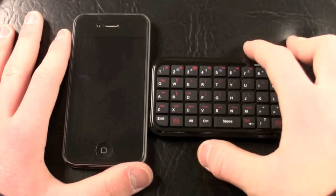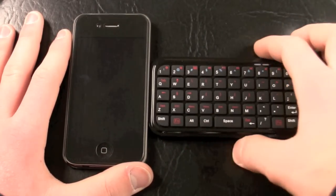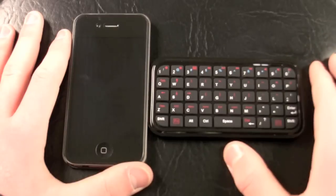What's up YouTube? This is Quinn, that snazzy iPhone guy, and this is the video review of the Bluetooth mini keyboard from BudgetGadgets.com.